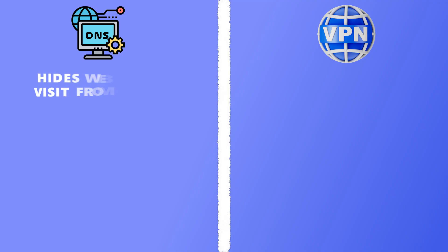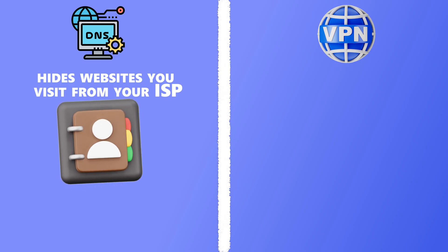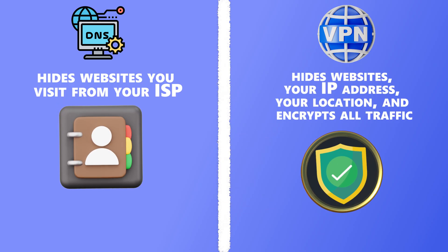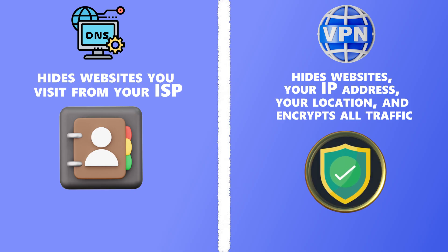Here's a question we get all the time: if DNS hides your lookups, do you still need a VPN? The short answer is yes. Changing your DNS protects what websites you're visiting, but not who you are or where you're connecting from. Think of it like this: private DNS hides your address book, but a VPN hides your entire online identity. Your ISP won't see your DNS lookups anymore, but without a VPN, they can still see your IP address, your general location, and the fact that you're online — and the same goes for the websites themselves.